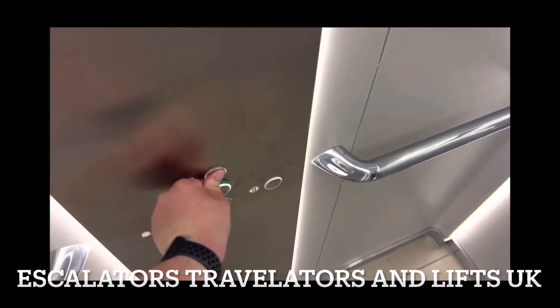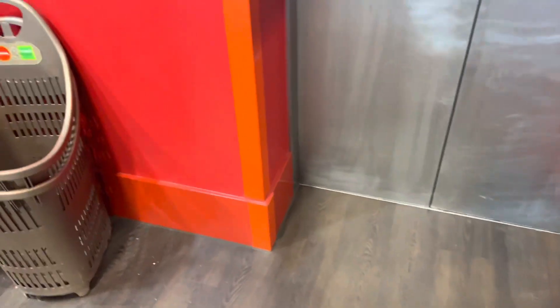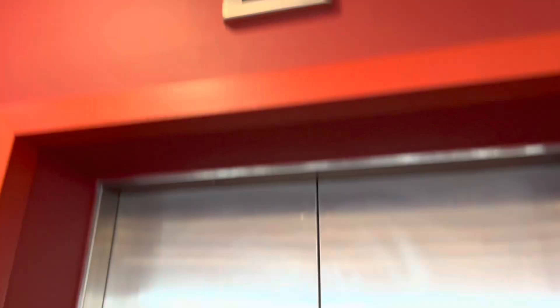We'll take one more ride, doors open. This is the lift at TK Maxx in Lakeside. This is a Otis Gen Two. Both lifts are working — last time I came, lift one wasn't working, and now it is officially working. We're gonna take this one first, starting with lift two as always, then we'll do lift one.